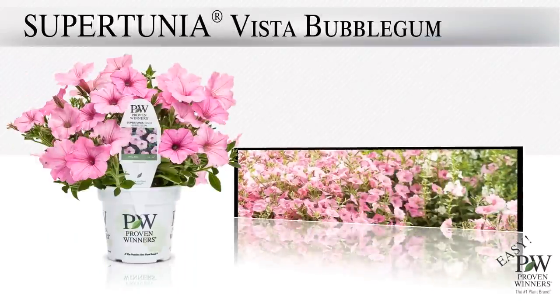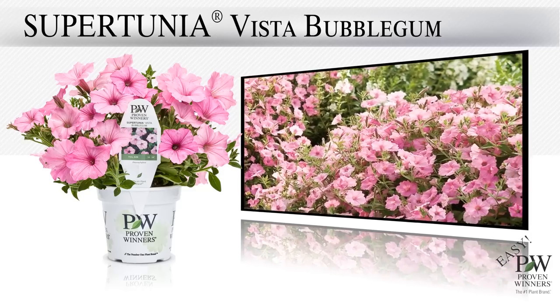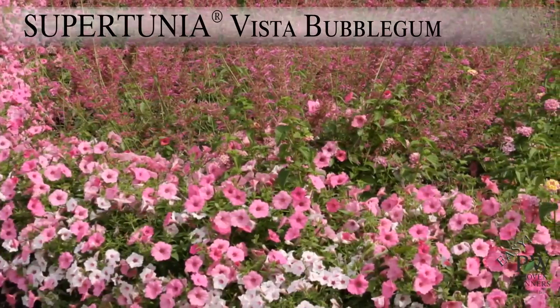A guaranteed hit with landscape gardeners, whether new or avid gardeners, is our Supertunia Vista series. They are easy to grow, flower earlier, grow tall, and spread wide.